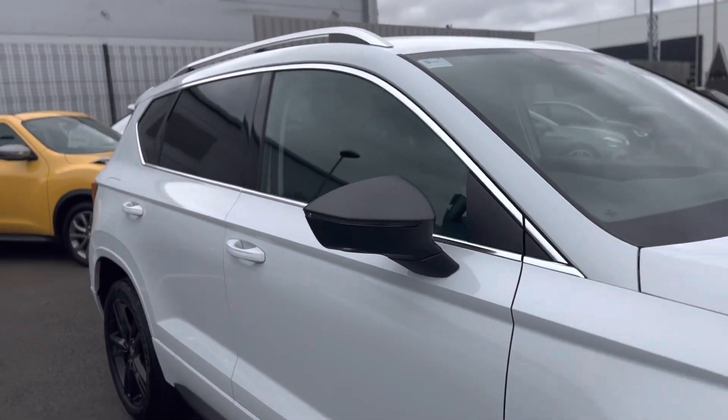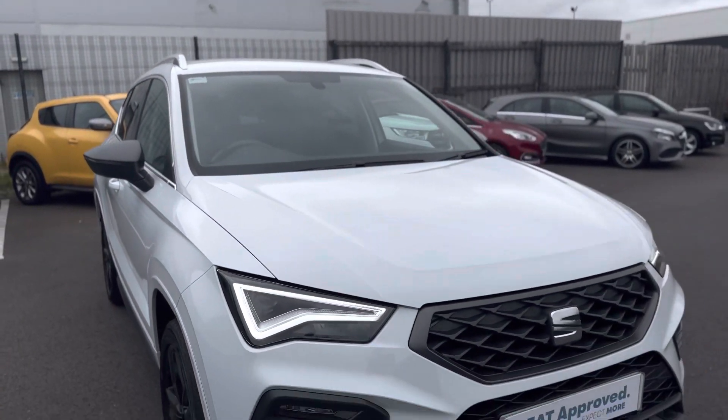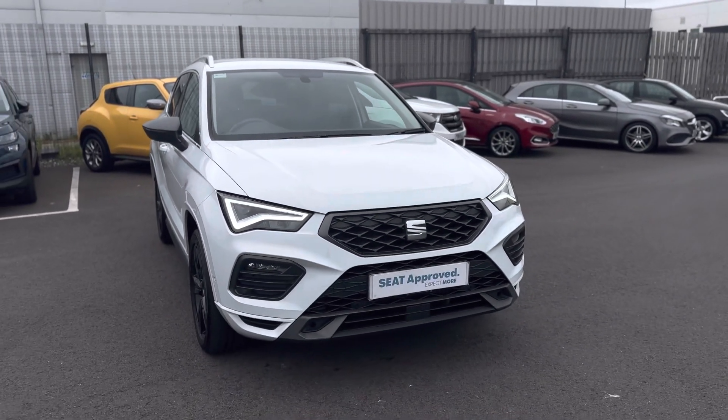Any questions about this vehicle? Please give one of the team a call on 01472 348 348 — we'll be happy to assist.